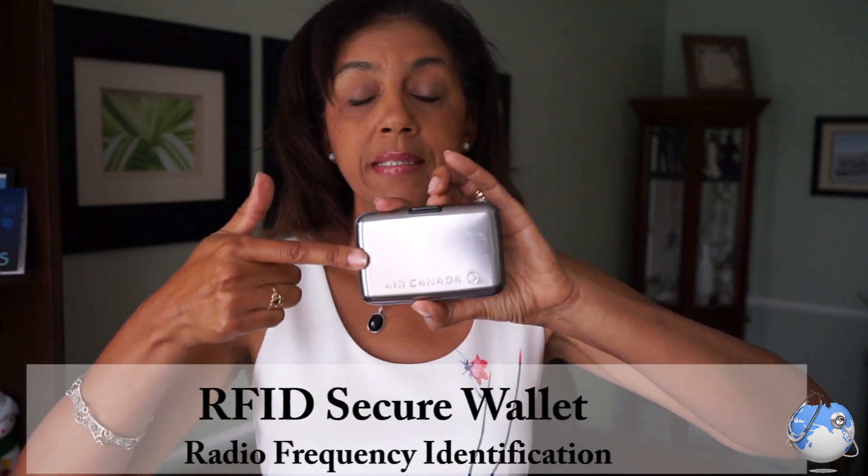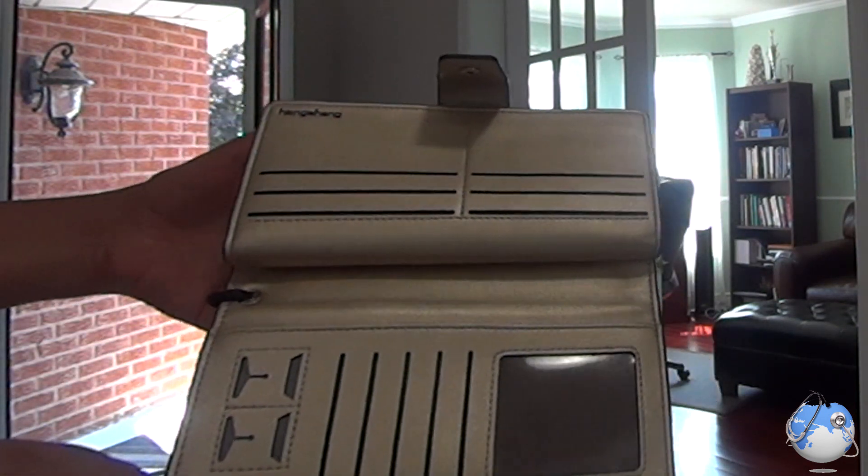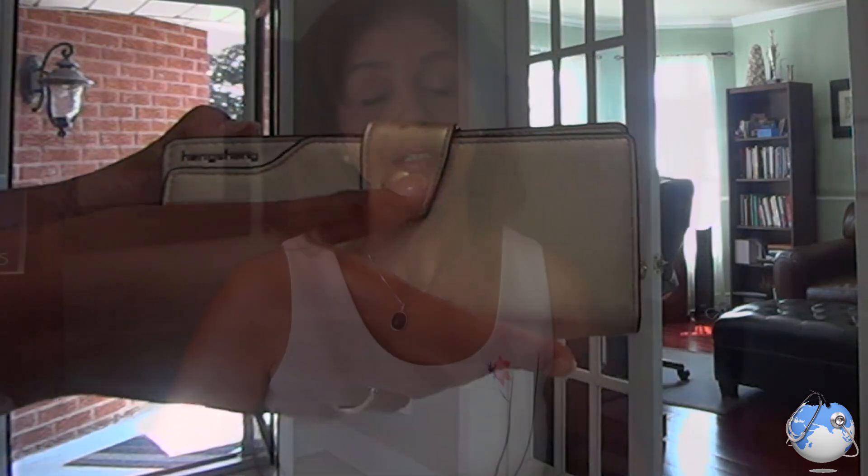The second thing is to get yourself one of these RFID secure wallets. They have blocking technology that prevents anybody from scanning your credit cards or any other information that has a digital code on it — you just put those in, close it up, and it protects that information. Basically, if somebody has NFC on their phone, they can just walk by and pick up all the information they need to use your card. They have really nice ones now that look like actual wallets, and I'll leave links in the description below — you can get one on Amazon.